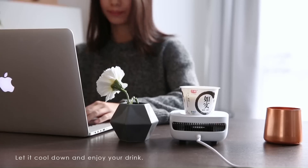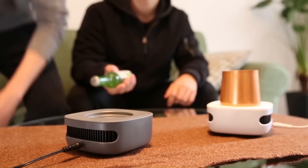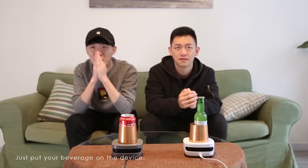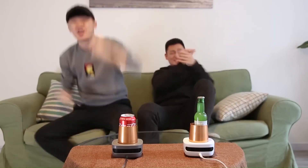Rapid Temperature Adjustment: Cup Cooler can cool your drink to ice-cold temperatures in a matter of seconds, eliminating the need to wait for your beverage to chill in the fridge. Versatile Temperature Control: Not only can it cool your drinks, but it can also heat them up to a warm, enjoyable temperature.